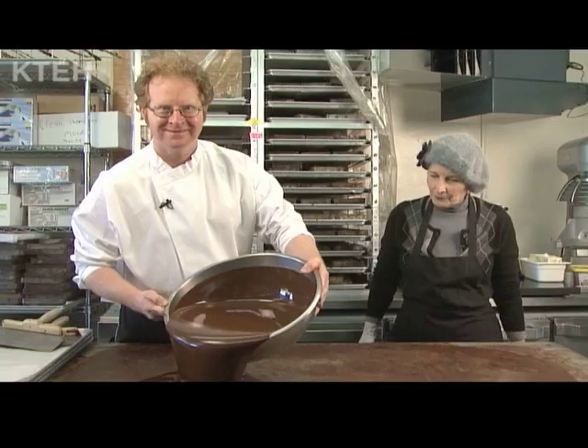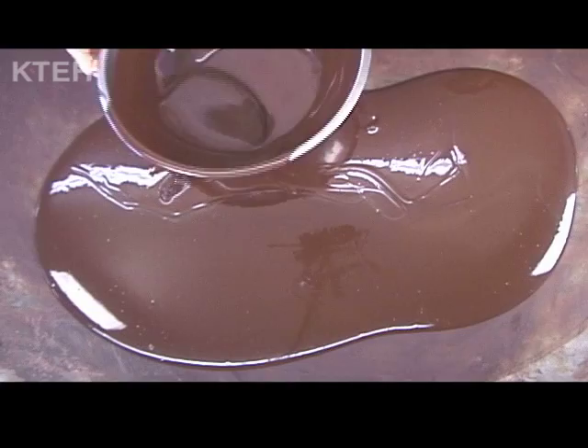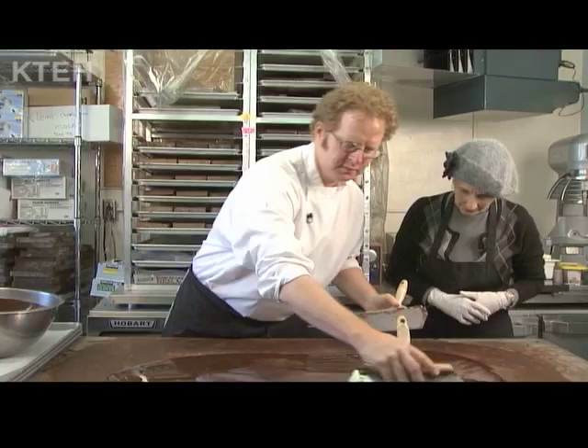Welcome to Donnelly's Chocolate Shop. Joining me here is Richard Donnelly, one of the world's finest chocolate makers. And now that he's poured his big batch of chocolate on the counter, you're going to stop listening to anything I have to say. But Richard is going to make chocolate for us step by step. So Richard, is this the first step? You pour it on the counter?